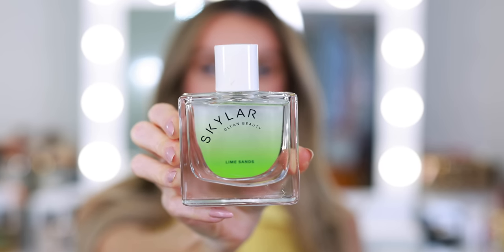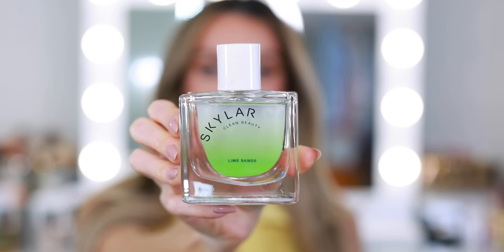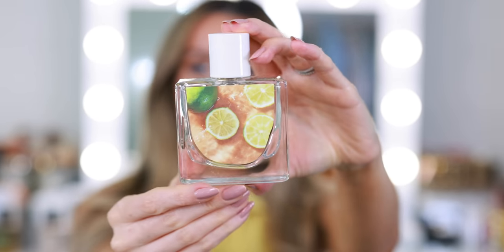Right in time for warmer weather, we have some new launches from Skylar. They came out with Boardwalk Skies, which is a cotton candy fragrance, but this is another new launch called Lime Sands. It has lime, sea salt, and coconut water. The back of the box tells you what fragrances it layers well with — Pink Canyon and Isle Escape. It says: 'Soak in the tropic sun as the sea breeze mists your skin. Bright and zesty lime carries you away to white sandy shores.' This sounds like a nice daytime fragrance.